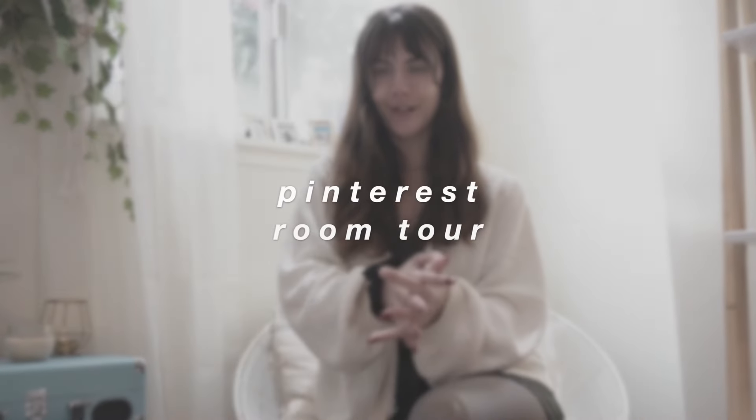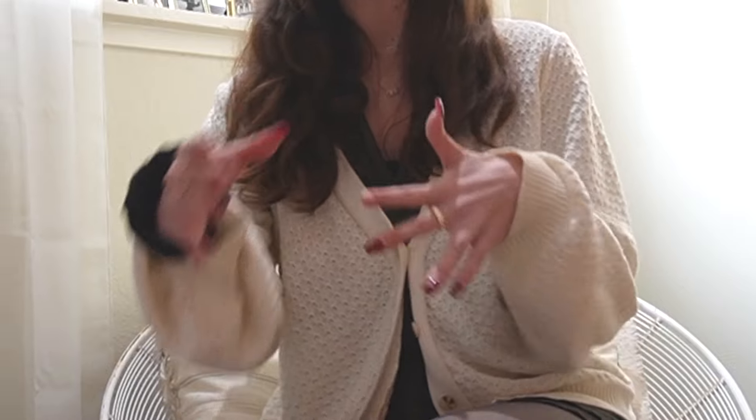Hello everybody! Today I'm finally giving a room tour. I am moving out in less than two months at the time of filming this, and I want to remember what my room looks like 10 years down the line when I'm a grandma with grandkids. Nothing very juicy or spicy has happened in this room — just lots of tears and YouTube videos have been watched. Anyways, let's get started.